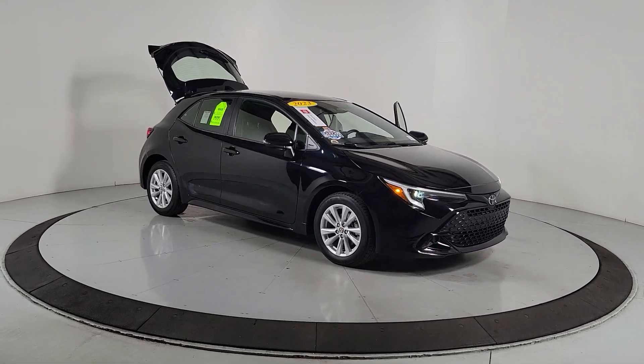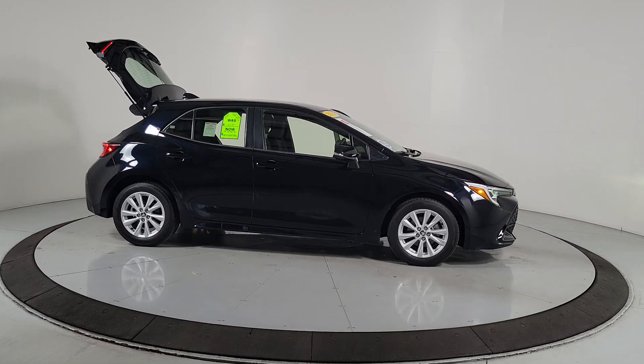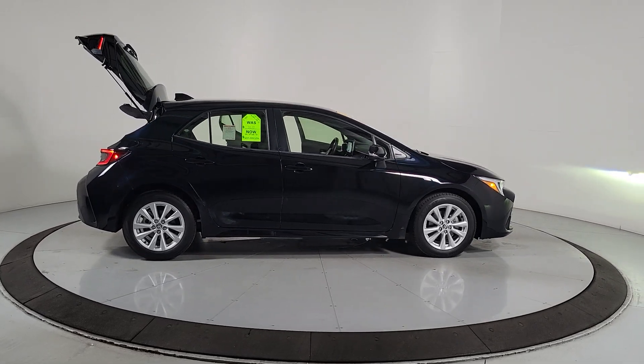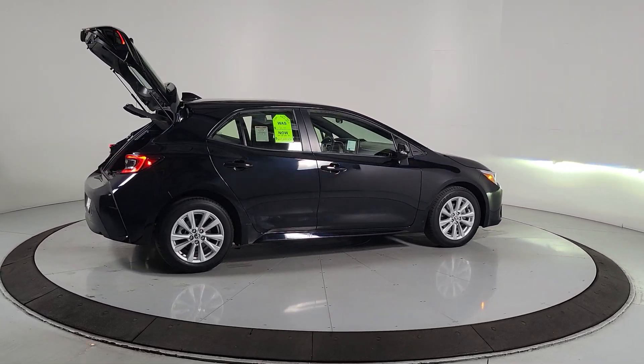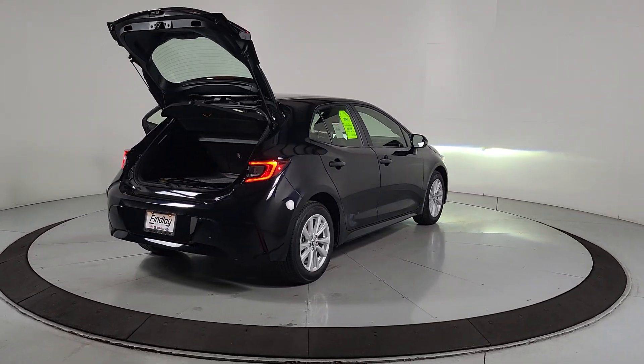Take a moment to check out the 2023 Toyota Corolla Hatchback. With less than 5,000 miles on the odometer, this vehicle stands out from the rest. Add zest to your daily drive in this sporty Corolla Hatchback.